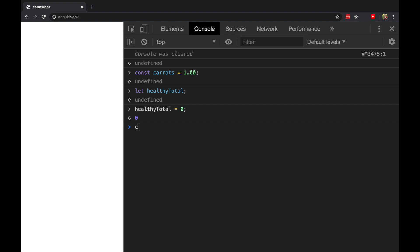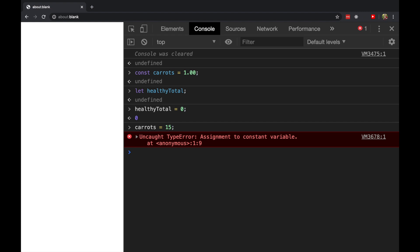And then finally, I'll just demonstrate that if I try to assign a new value to carrots, I'm going to have an error. But if I assign a new value to healthyTotal, it works fine — because carrots is a constant and let gives us a variable.